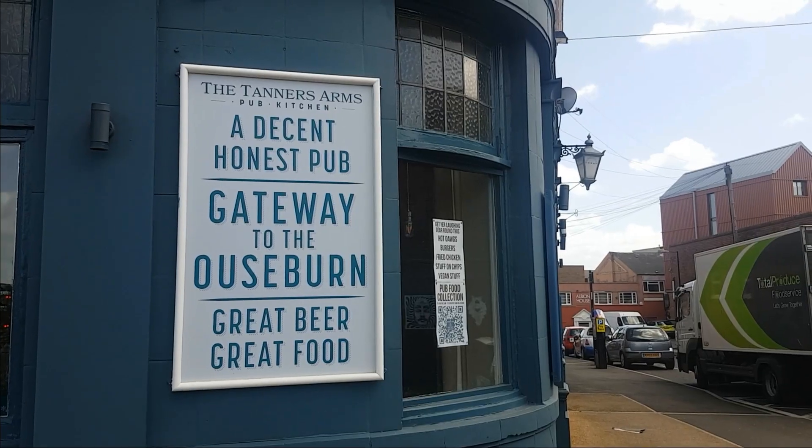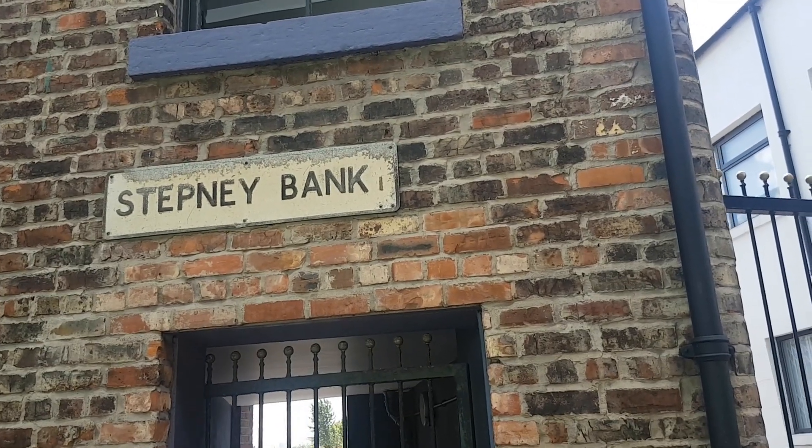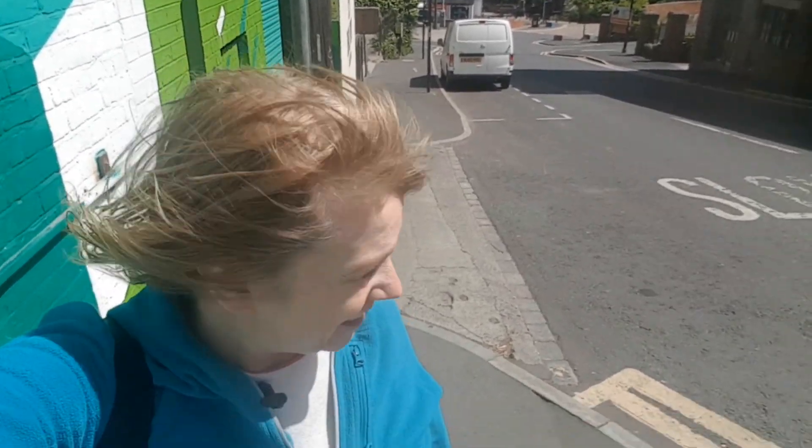The gateway to the Ouseburn: Arch 2 Brew Pub and Kitchen, built under the arches of Byker Bridge, which is directly above us. From Newcastle Brewing Limited, it has a bar and tap room, a covered beer garden — which is handy for when it's windy like this — a micro brewery, and also an Indian street food kitchen.